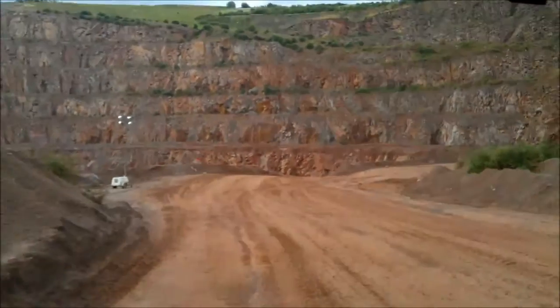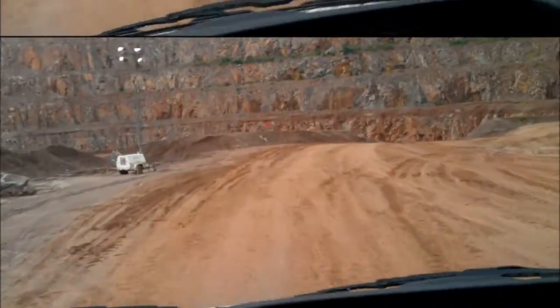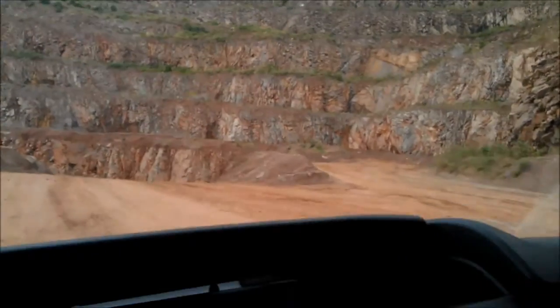We've still got another 100 metres vertically to go down yet to get to the bottom. The bottom of the quarry is about 120 metres below sea level. So we know there's lots of granite.